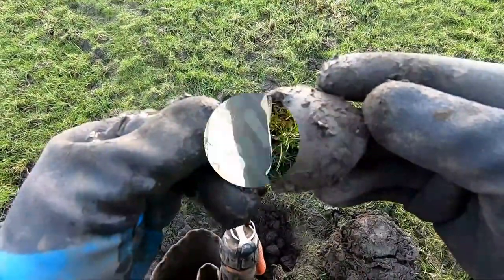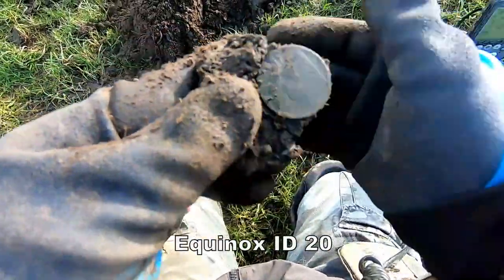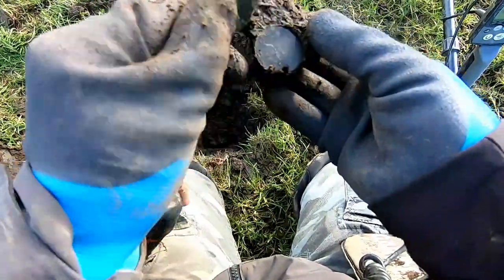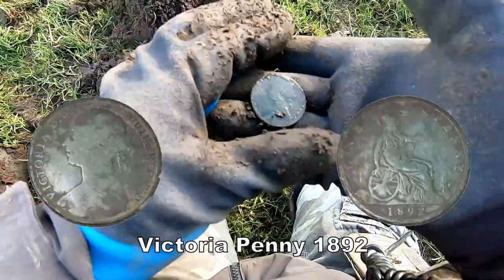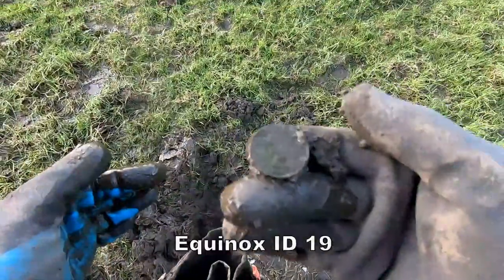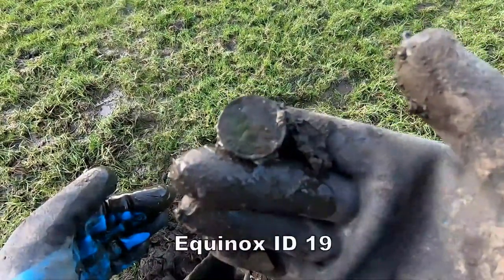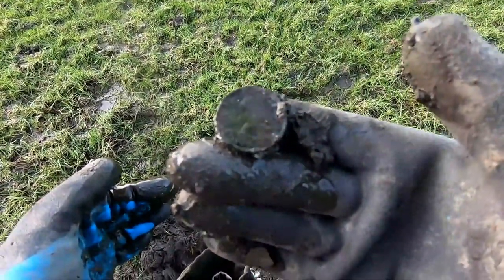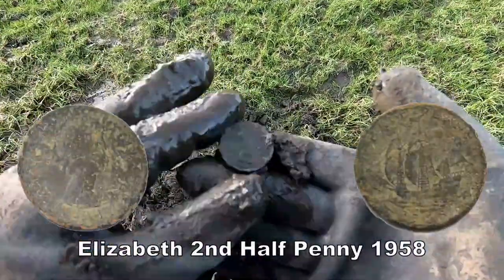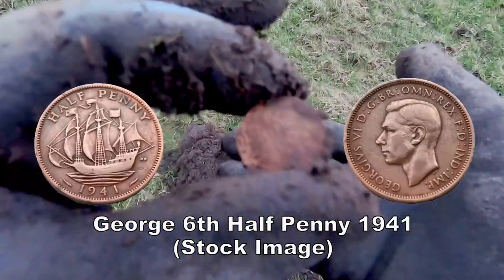Signal of 18, then 20 — what is it then? Victoria. A Victoria penny. And I've got a half penny of Elizabeth the Second, probably 1960s. Half penny — yeah, definitely. Can't quite tell, but we'll see.